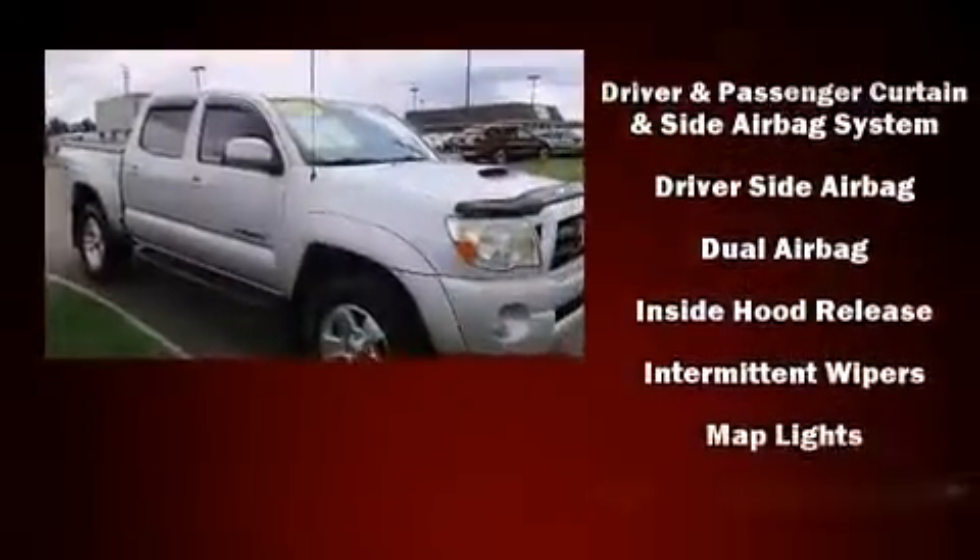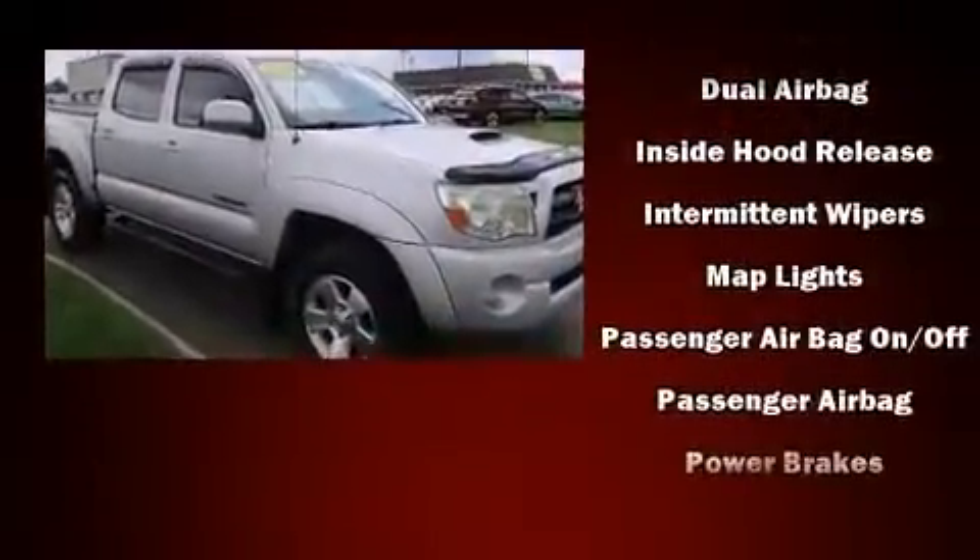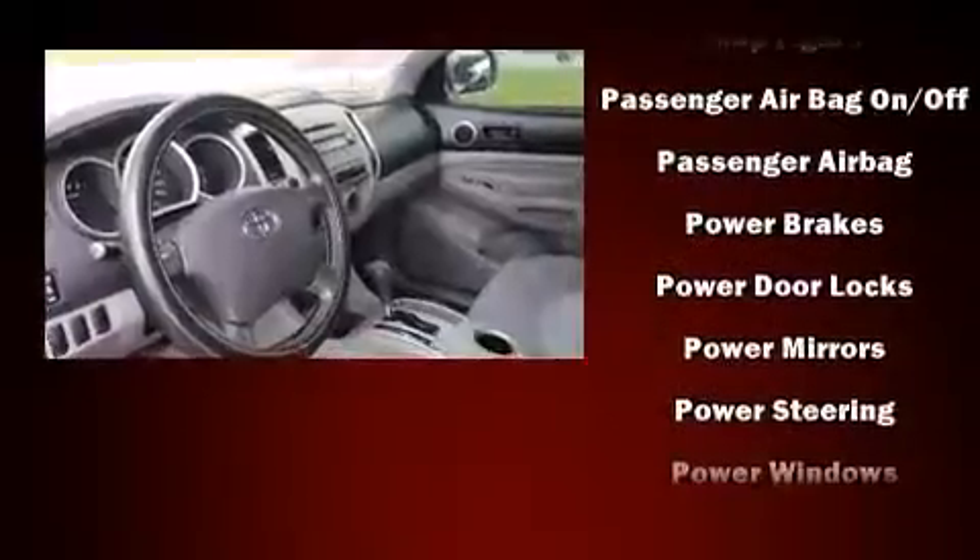Top features include a split-folding rear seat, a tachometer, a rear-step bumper, and one-touch window functionality.